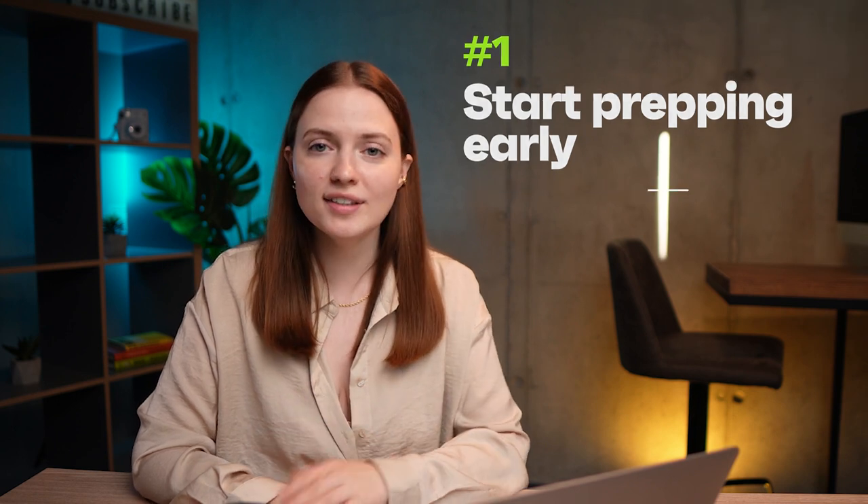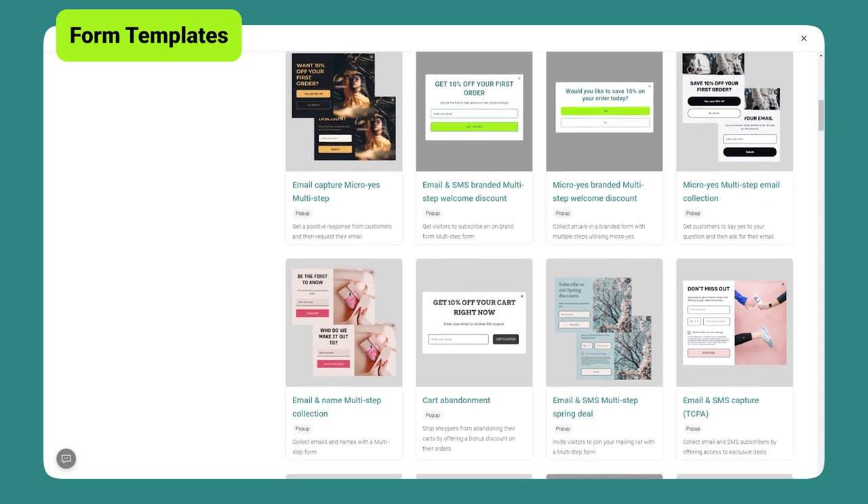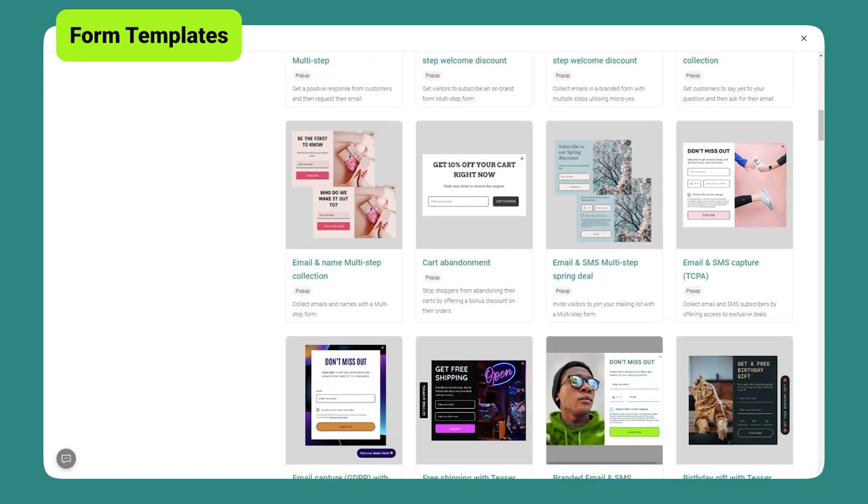Tip 1: Start prepping early. It's no coincidence that I'm telling you this in the middle of summer. It's best to start your back-to-school campaign early because the school shopping season is at its peak in July and August. Start by reminding your audience that school time is starting soon — you can do that with a form using one of our themed templates and maybe offer a discount for shopping a specific category in your store.